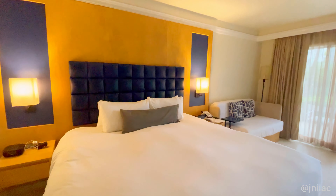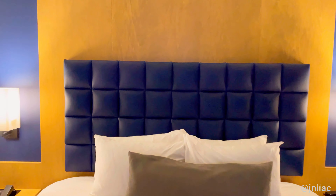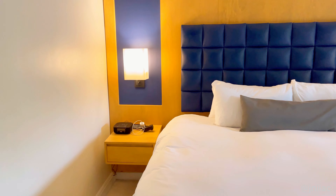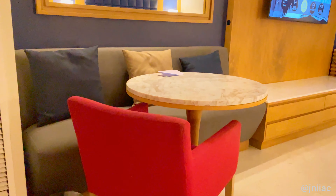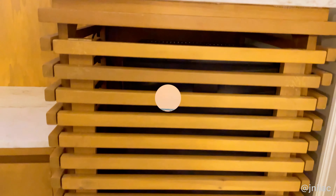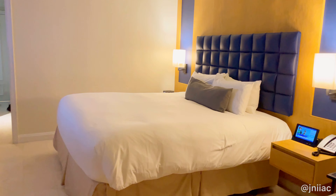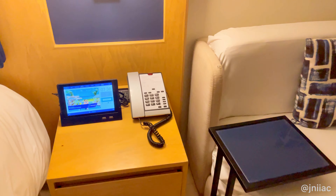For your reference, we booked the Swim Up Junior Suite. It features a king bed, a breakfast nook and seating area, a TV, ensuite bathroom, and a closet. Surprisingly, upon arrival, the fridge and minibar were empty, which was disappointing. But once we called the front desk, someone brought a few items. There is also a tablet included with the suite, which I'll discuss more later.